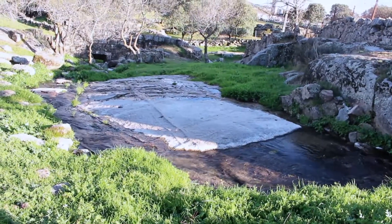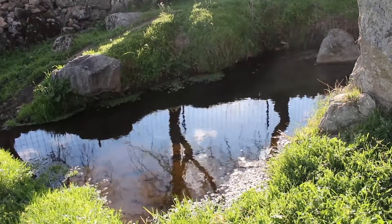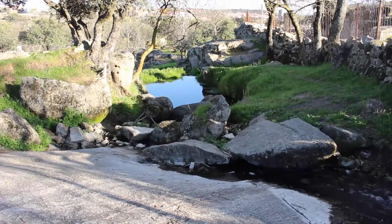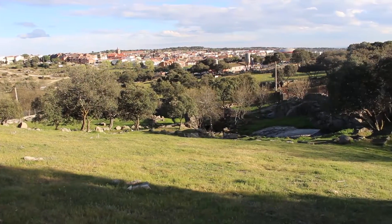If we climb the stones by the hillside, we arrive at a tree where a small pond is formed. Sitting on the flat stones, we have a small beach where you can rest, appreciating the stillness and the sounds of the countryside. From that hill we also have some of the best views of the village.